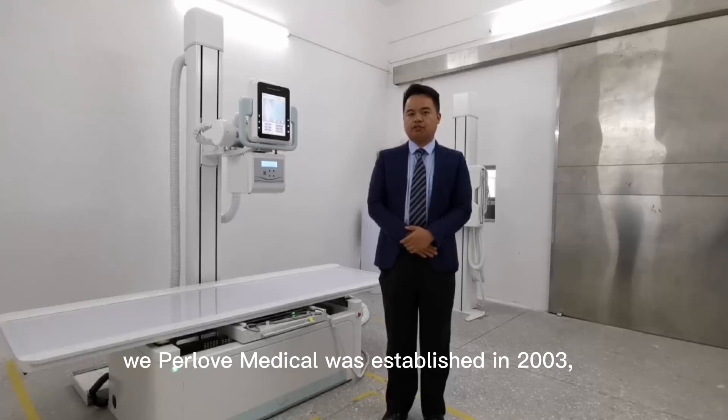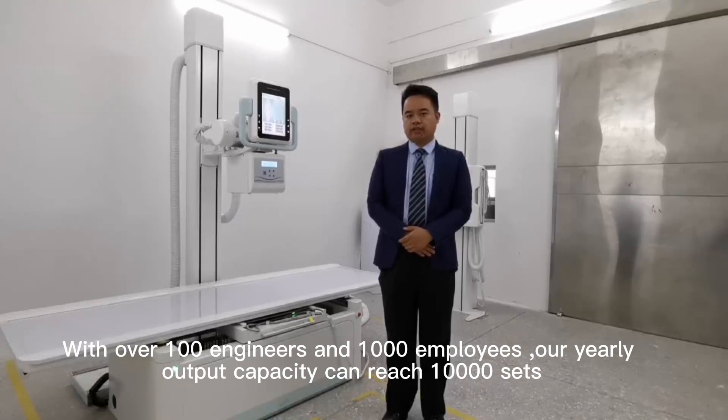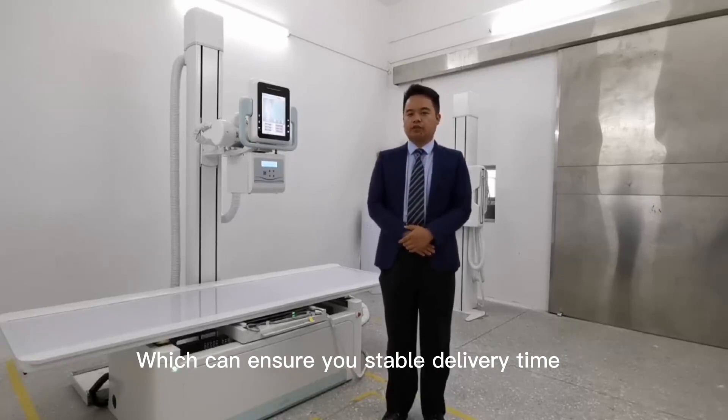Herla Medical was established in 2003. We have been focusing on producing and distributing the home fluoroscopy system, the CR system, the DR system, the generator system, and so on for over 10 years. With 180 engineers and over 1,000 employees, our service network can reach 10,000 states, which can ensure you timely service worldwide.